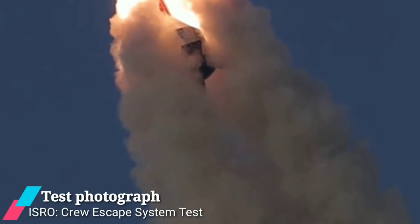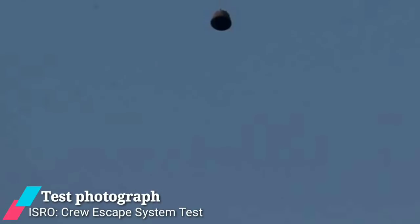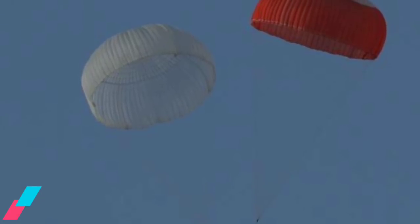Today's technology demonstrator is part of a series of tests to qualify the crew escape system, which is an emergency escape system designed to quickly separate and pull the crew module along with the astronauts to a safe distance from the rocket launch vehicle in the case of a launch abort.